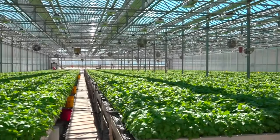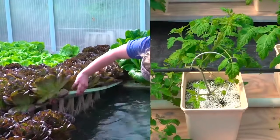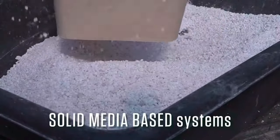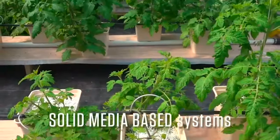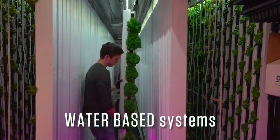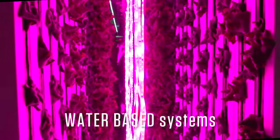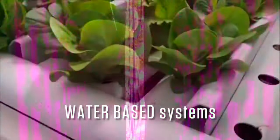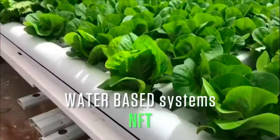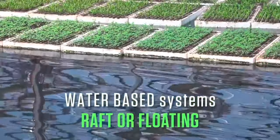There are many ways to set up a hydroponic system, but they can be categorized in a general way into two groups depending on how the plants are supported. Solid media-based systems use a variety of inert materials to give the plants a means to support themselves. Water-only based systems use mechanical means to support the plant. Some of the more common types include nutrient film technique or NFT, ebb and flood benches and trays, and raft or floating systems.